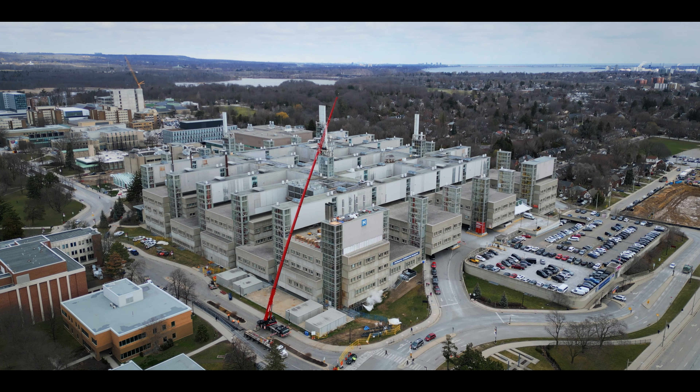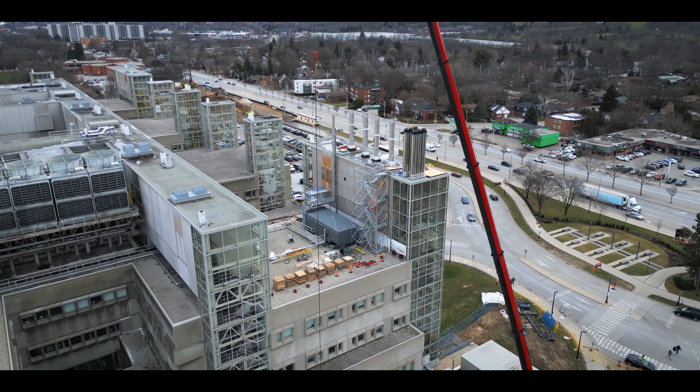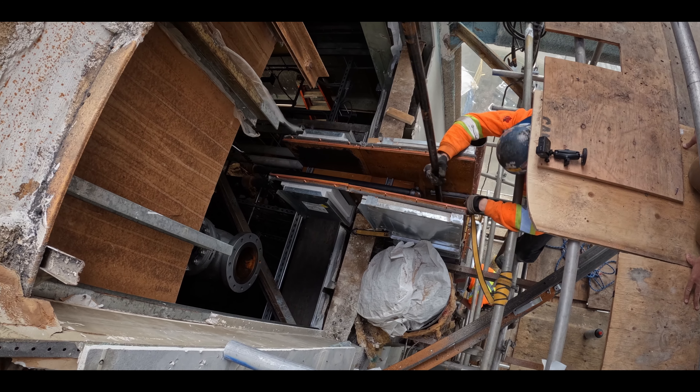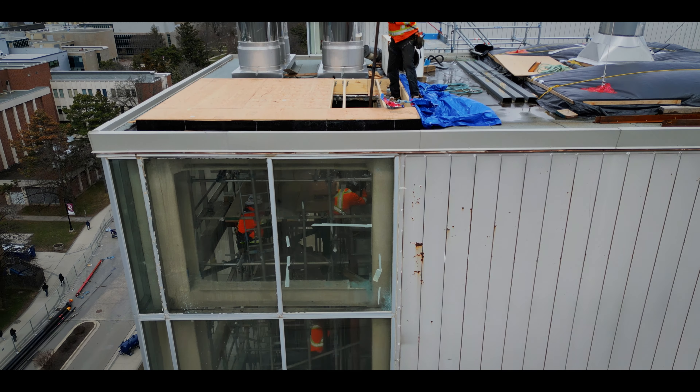The crew begins on a Thursday afternoon, and with the assistance of a Mammut crane, the team starts their first lift. Each piece is lifted up one at a time and carefully threaded through the access hole. The Mammut crane holds the pipes in place as the interior team installs them. The crew finishes on Thursday ahead of schedule, and on Friday morning they pick up where they left off.